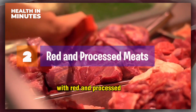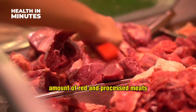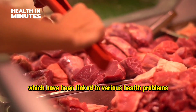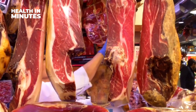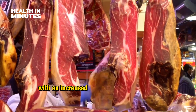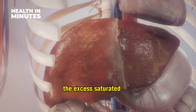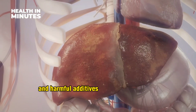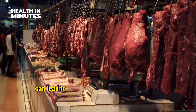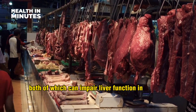Red and processed meats. Children's diets often include a significant amount of red and processed meats, which have been linked to various health problems such as liver damage. High consumption of red and processed meats is associated with an increased risk of developing NAFLD and liver inflammation. The excess saturated fats and harmful additives found in these meats can lead to oxidative stress and inflammation, both of which can impair liver function in children.